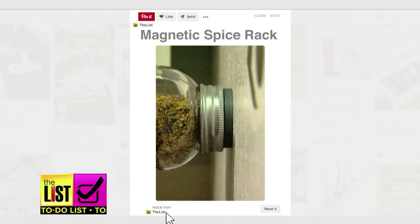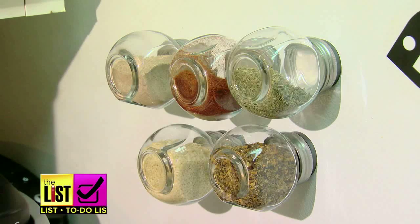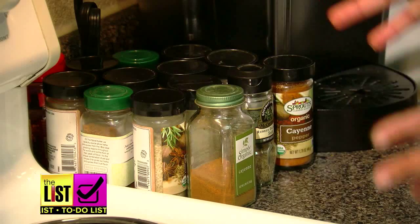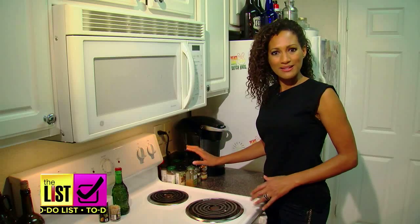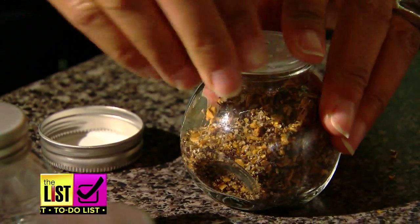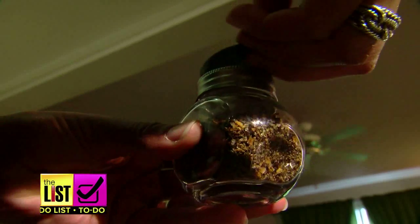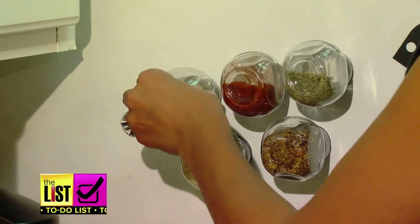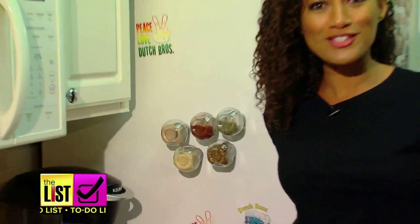First, free up counter space with a magnetic spice rack. I like my spices close at hand when I'm cooking, but right now they're all up in my grill — I need some space. Simplify cluttered counters by turning your spice jars into fridge magnets. Some lids are already magnetic, so you won't need glue, but if you do, stick to a strong adhesive like Goo. Then pop them on the fridge. Functional art that's giving me more counter space — what's not to love about that?